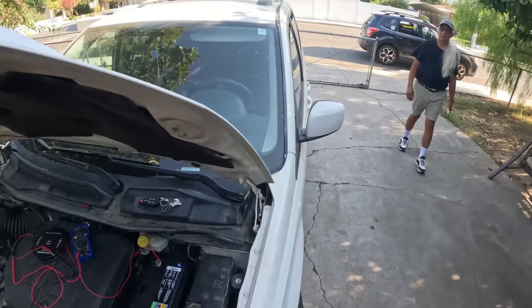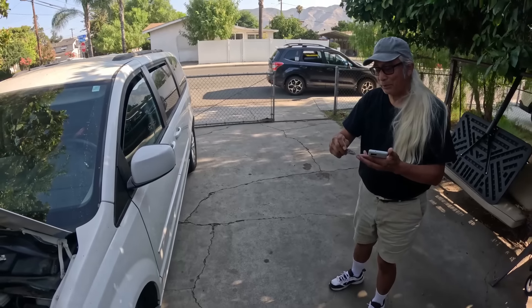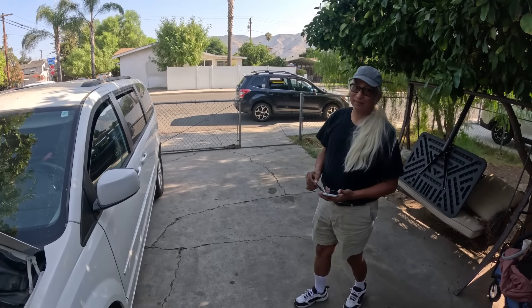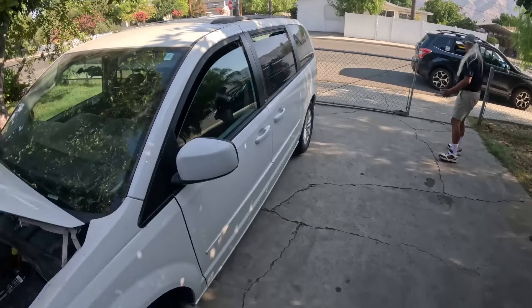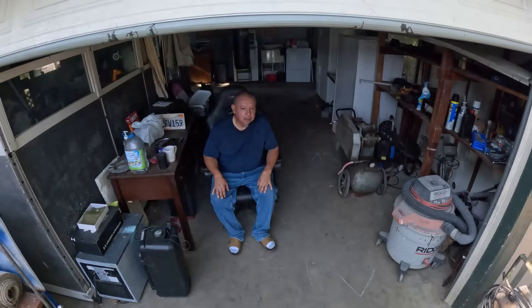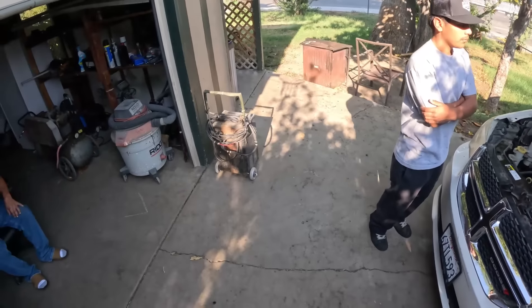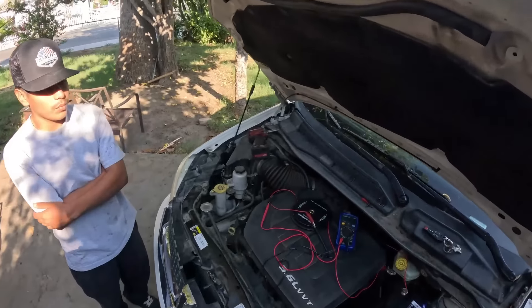A neighbor named Al walked up while we were working. He was interested in what we were doing, asked about our business, and grabbed a business card. I explained that the sign and cones we put out both advertise and provide safety. Al said he needs some work done and will call us — always good to pick up potential customers on the job.